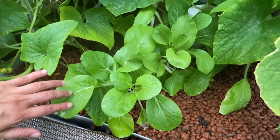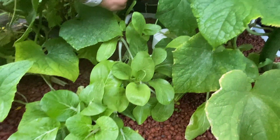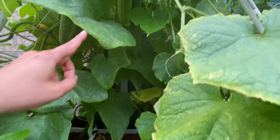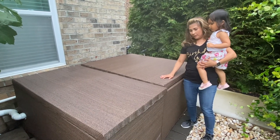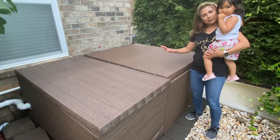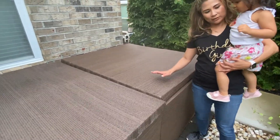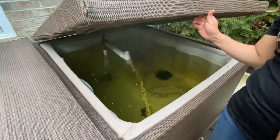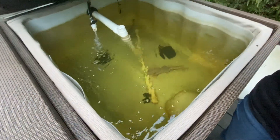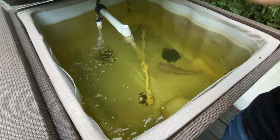This is bok choy. And see the cucumber down there? And all these cucumbers. These are called an aquaponics system. In here are some tilapia fish, and the waste from the fish goes to fertilize my vegetables.